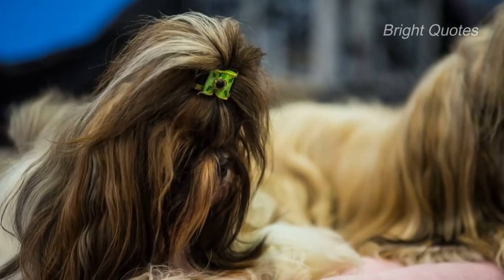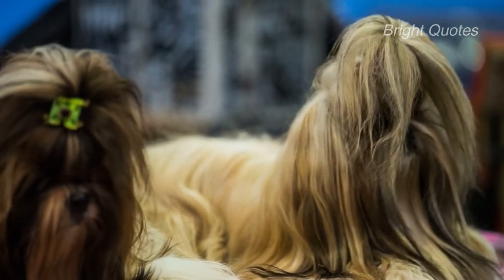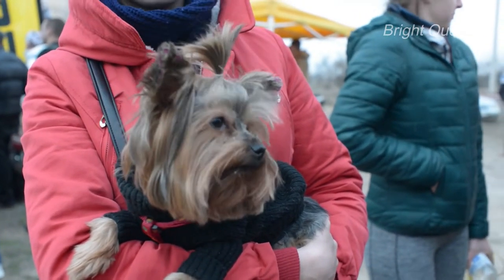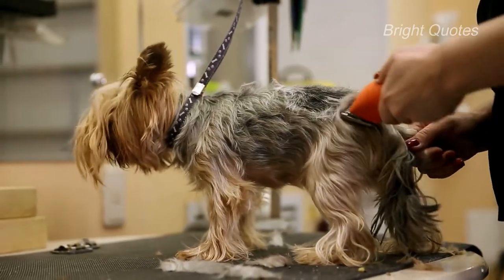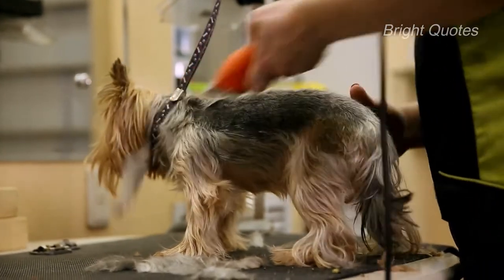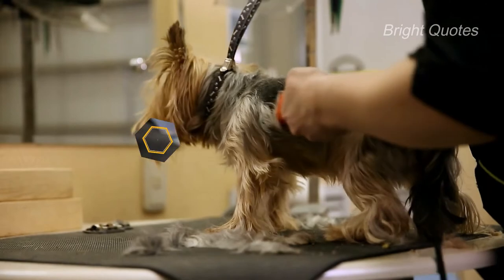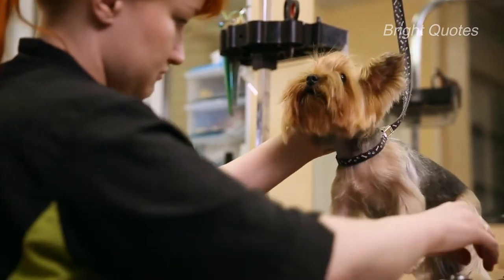A lot of people are lining up to buy a Yorkshire Terrier because of its full-length crowning glory and courageous personality. But just how much are Yorkies when purchased from reputable breeders? To help you analyze the cost of owning a Yorkshire Terrier, this article presents a breakdown of all the expenses you should expect. The cost of owning a Yorkie doesn't stop after purchasing the puppy — just like tending to a baby, it is a lifetime commitment.